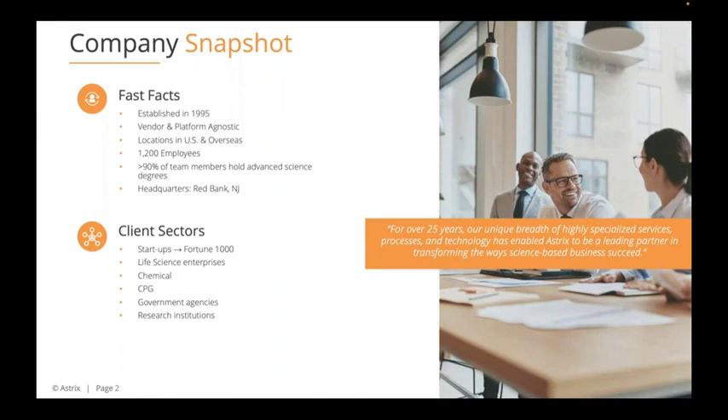We operate from offices in the United States as well as overseas, and we have expansion going on in the United Kingdom right now, which is very exciting. We have 1,200 employees, 90% of which hold some form of an advanced science degree — very much a science-based company. We work with everyone from startups to Fortune 1000, predominantly life science, chemical, CPG, but also government agencies and research institutions.